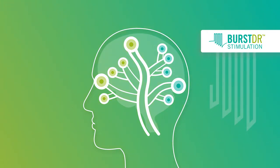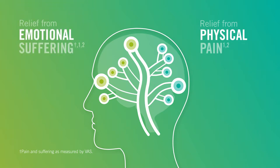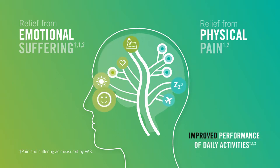This advanced technology is believed to address both physical pain and its effect on you emotionally. In numerous studies around the world, Burst DR Stimulation has been clinically proven to improve performance of everyday activities.